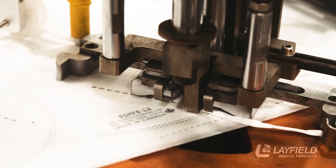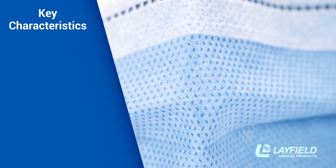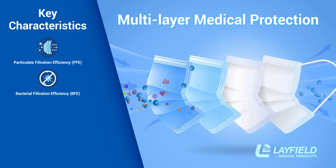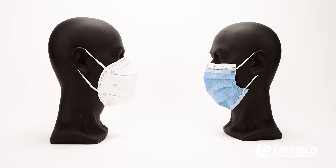The different types of masks on the market can be confusing. Along with country of origin and credible certification, the key characteristics to consider in a medical-grade mask are Particulate Filtration Efficiency, Bacterial Filtration Efficiency, Fluid Resistance, and Breathability. We offer two types of masks: